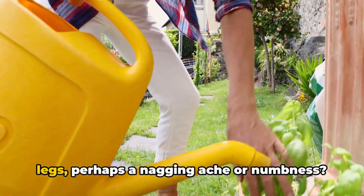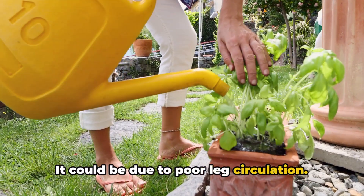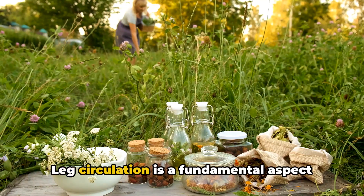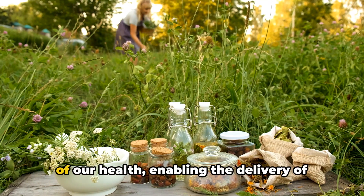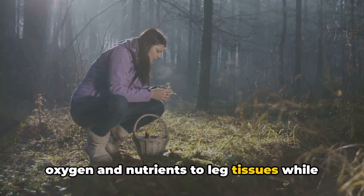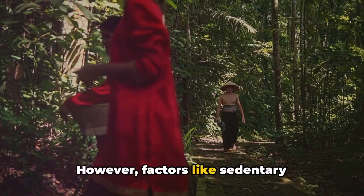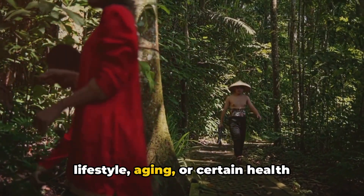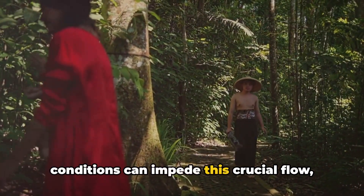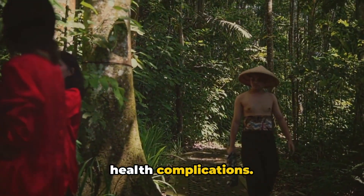Ever experience discomfort in your legs, perhaps a nagging ache or numbness? It could be due to poor leg circulation. Leg circulation is a fundamental aspect of our health, enabling the delivery of oxygen and nutrients to leg tissues, while aiding in the removal of waste products. However, factors like sedentary lifestyle, aging, or certain health conditions can impede this crucial flow, leading to discomfort or even serious health complications.